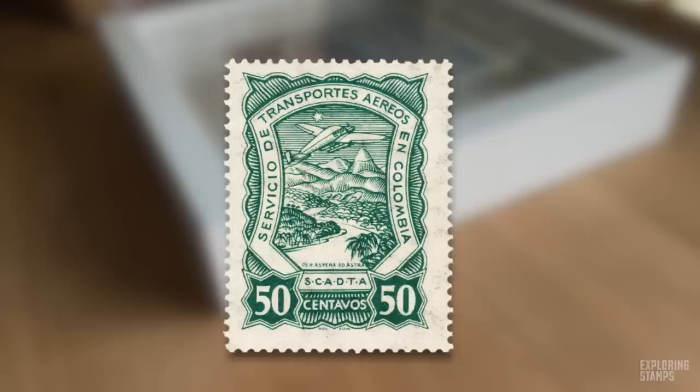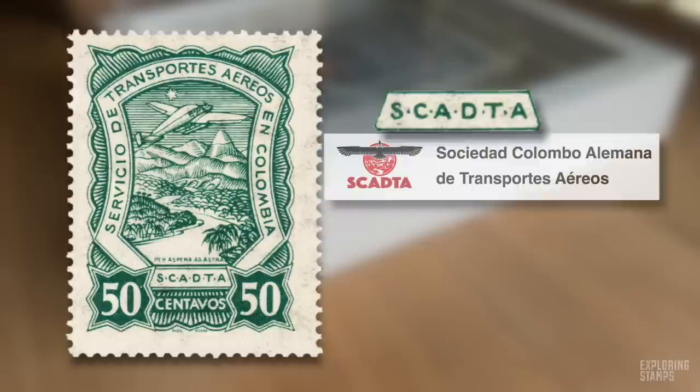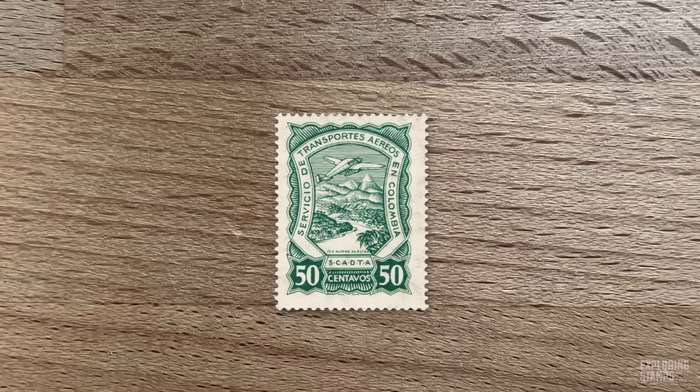This is an airmail stamp first printed in 1921, in the early days of aviation. It has a face value of 50 centavos of the Colombian peso. It's actually a private airline company that was issuing these stamps, known as SCADTA, or Sociedad Colombo Alemana de Transportes Aéreos — the Colombian German Air Transport Corporation. They are considered to be the world's second airline company to exist and the first for Latin America, and technically still exists today under the name Avianca. This company had control over all of Colombia's airmail, so they produced their own stamps to prepay airmail fees.